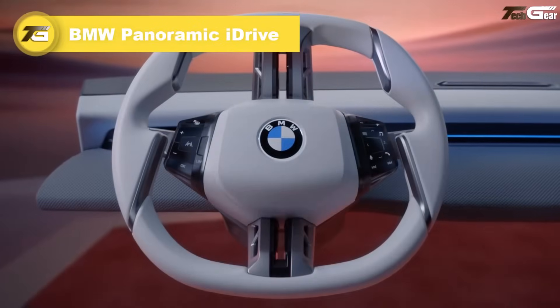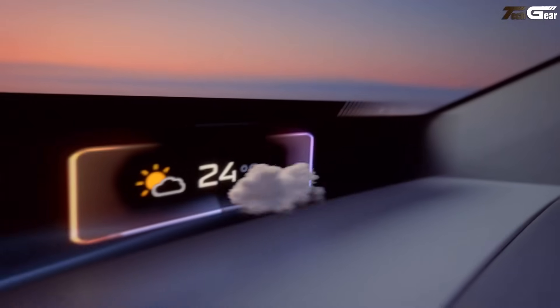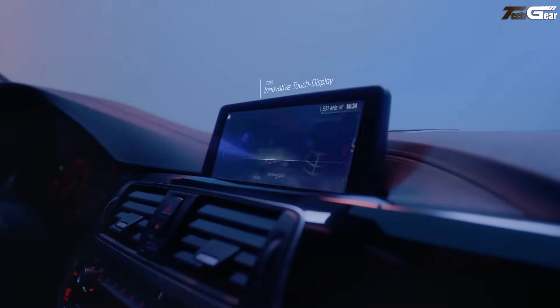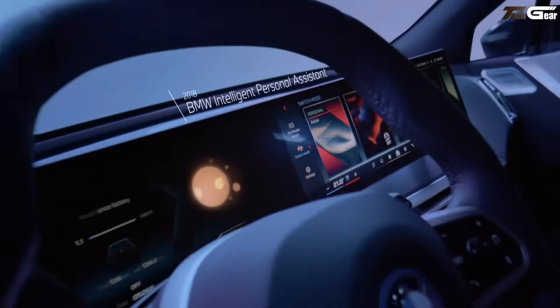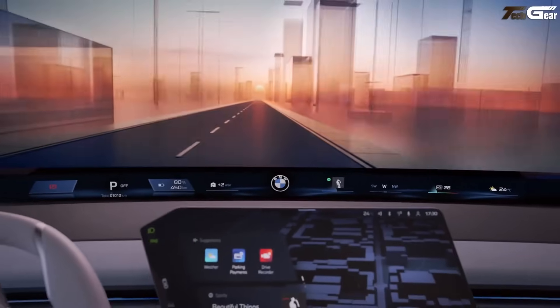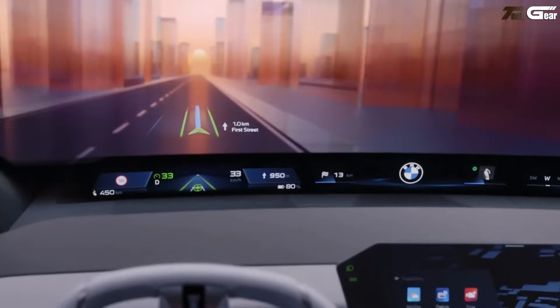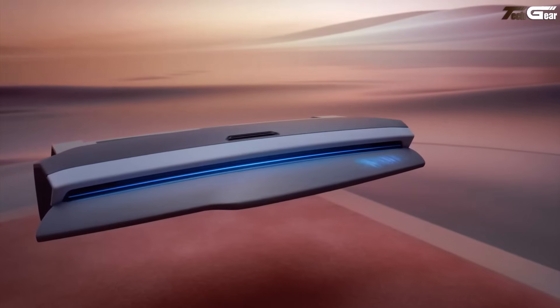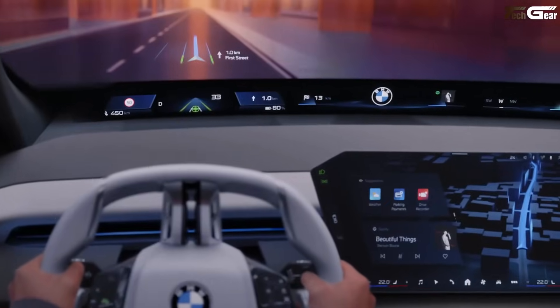BMW Panoramic iDrive. The BMW Panoramic iDrive, arriving end of 2025 in Neue Klasse models, transforms in-car tech with a four-part immersive interface: a full-width panoramic vision HUD spanning A-pillar to A-pillar, an optional 3D head-up display projecting navigation and ADAS cues, a 17.9-inch central touchscreen with matrix backlight, and a haptic multifunction steering wheel that hides controls until needed. Powered by BMW OS X built on Android AOSP, it delivers natural voice control via an integrated LLM, seamless widget swiping, OTA updates, and personalization through My Mode profiles and ambient lighting syncing, plus an immersive Hypersenex soundscape with 43 adaptive signals.